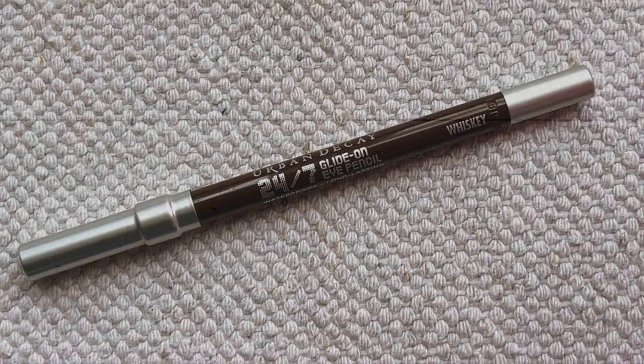And then because I cannot go anywhere without it, I am bringing my Urban Decay 24/7 Glide-on Eye Pencil in Whiskey. You must always bring a brown or black liner with you wherever you go. This is so versatile — I can use it to do eyeliner, waterline and tightline, and even as an eyeshadow. I love the formula and I love this color. This should be in every single makeup bag you ever pack.